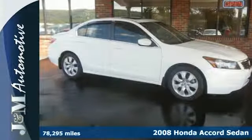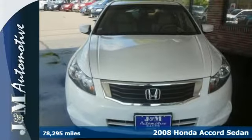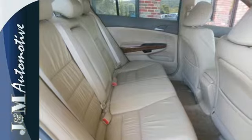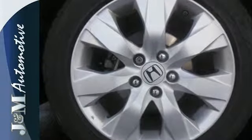We think you'll like this 2008 Honda Accord. The all-new, redesigned 2008 Accord includes standard features such as an incredible new sound system with speed-sensitive volume control, a low fuel indicator, and 16-inch wheels.